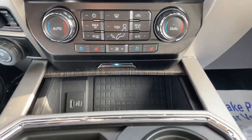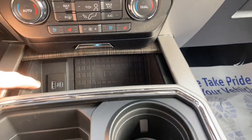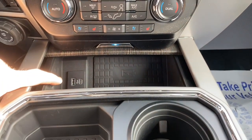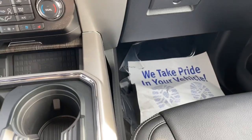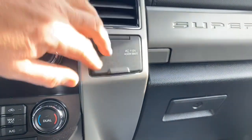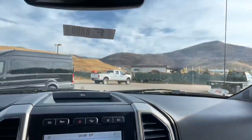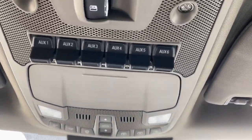One of the nice things with this truck is the wireless charging pad — you can put your phone right in there and charge it. You also have USB ports and power outlets: a 12-volt and a 110-volt, so you can plug in a laptop if needed.